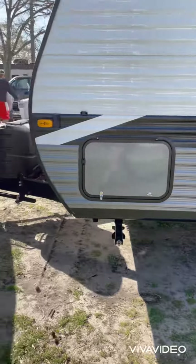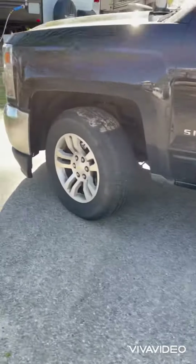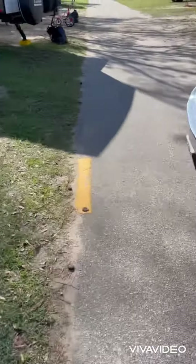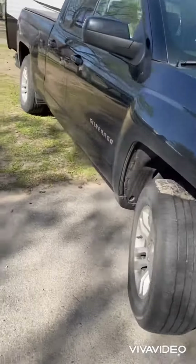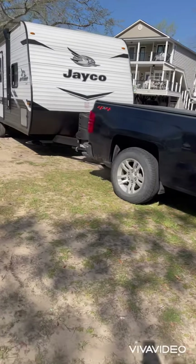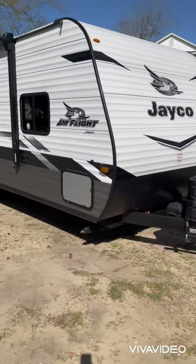Make sure everything looks good underneath and all around the camper. Make sure your towing vehicle looks good. Do a complete and thorough walk around — make sure the exterior and underneath the camper are ready to go. Don't forget to check the awnings.